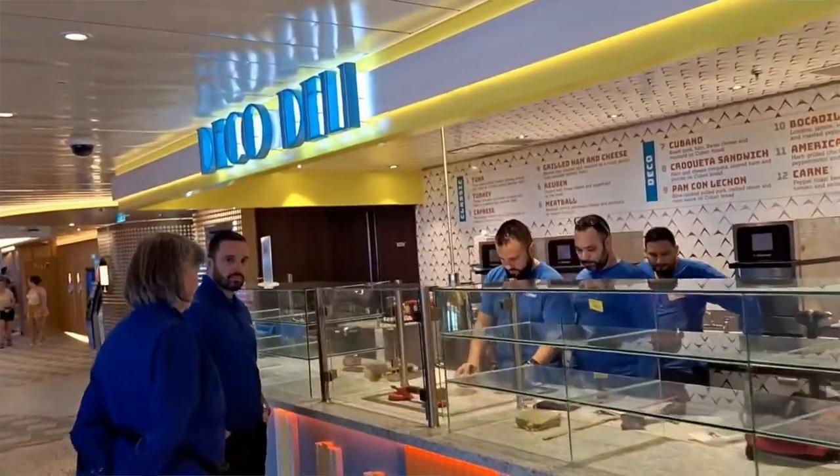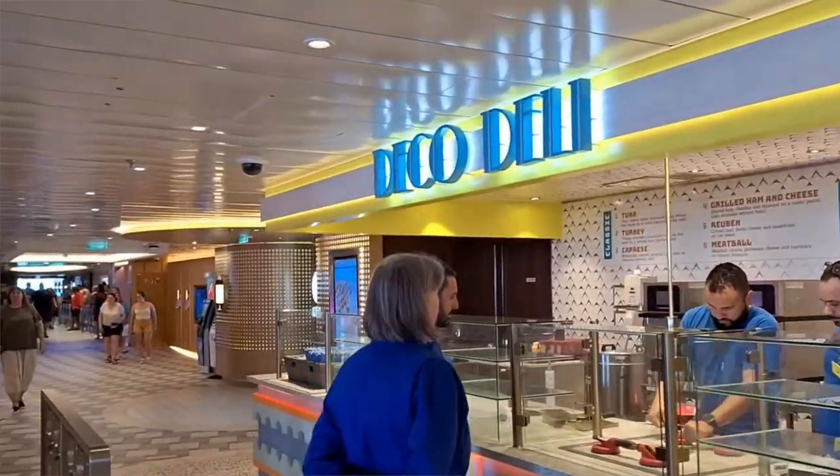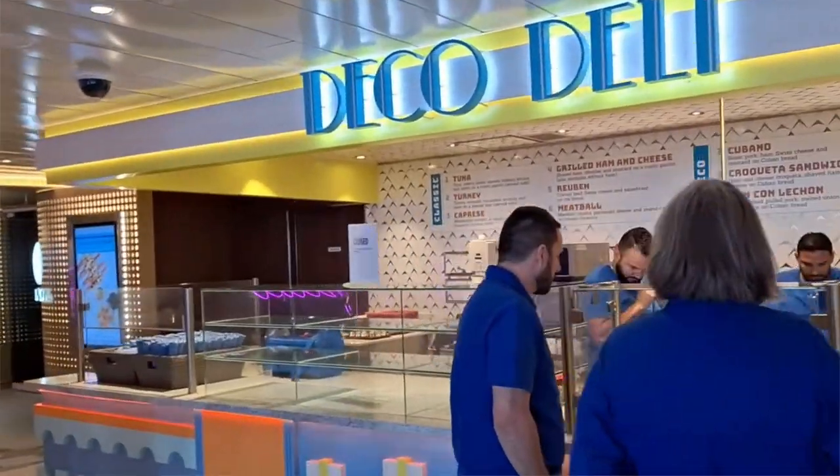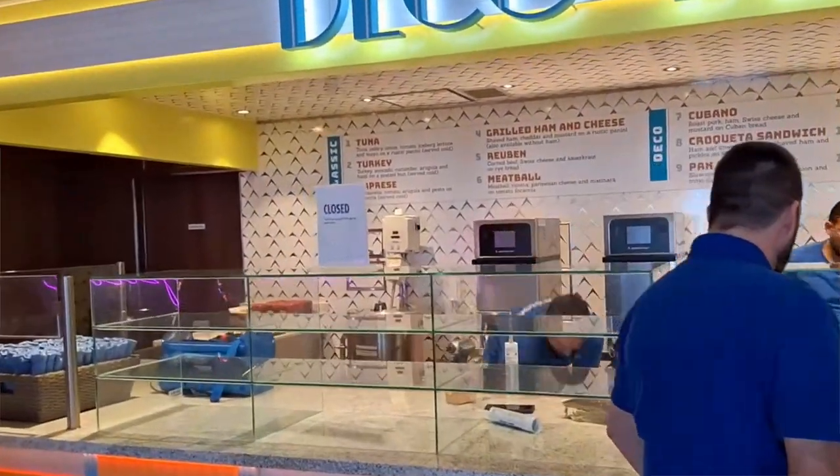Next to the pizza restaurant is a sandwich restaurant, which is also a grab-and-go option. They heat up your sandwiches if you want them hot. On the Celebration it was also Miami-themed, with Cuban sandwiches. I'm not sure what the Jubilee will have — maybe some pulled pork sandwiches — but they do have caprese sandwiches, ham and turkey sandwiches, and meatball subs. I'm curious to see what the Jubilee will have on their menu.